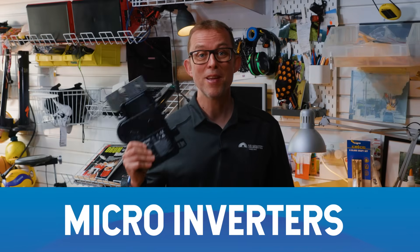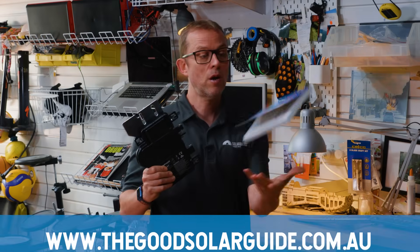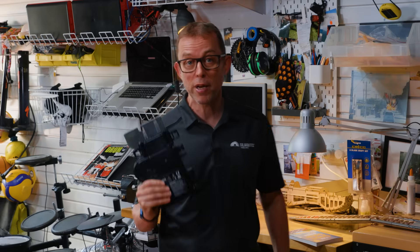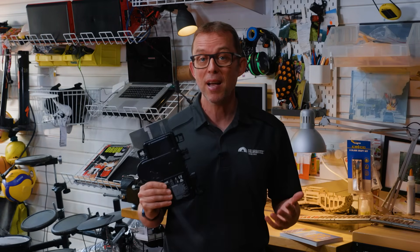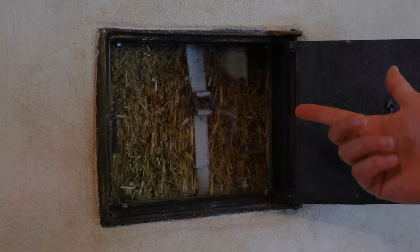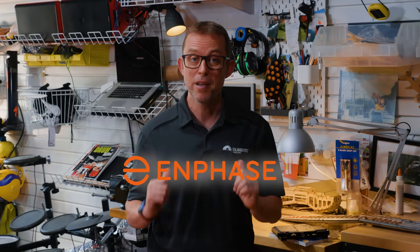Micro inverters — think of micro inverters as giving each panel its own tiny brain. They're about the size of a paperback book and sit under each solar panel. They're great for tricky roofs and they're safer than a string inverter because they run at lower AC voltages. I've got 35 on the roof of my straw house — yes, I live in a straw house. When it comes to micro inverter brands, go with Enphase. The rest are just pretenders in my opinion.